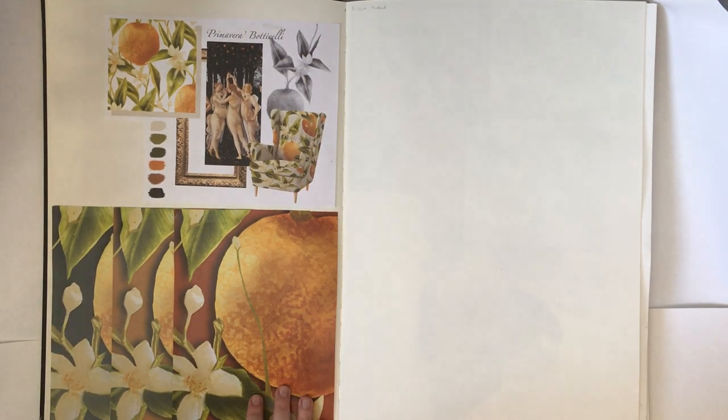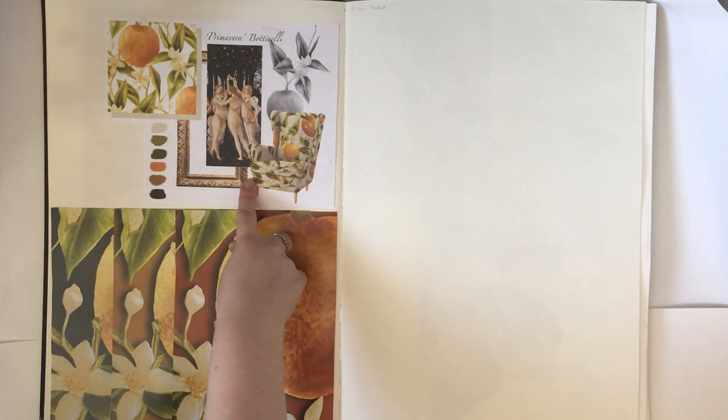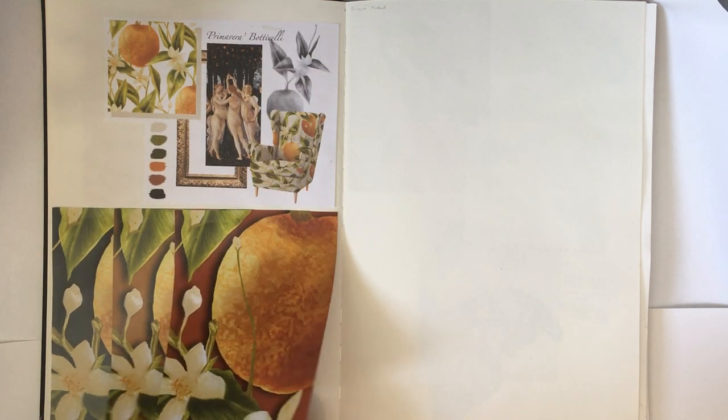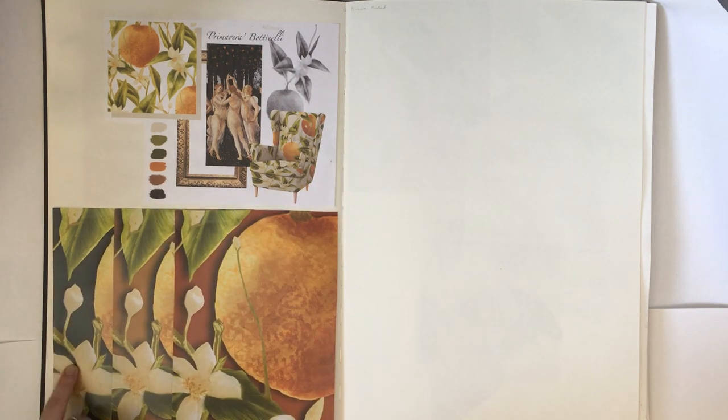Here's a little mood board I did of the Primavera design for the orange blossoms in different colourways. I tried the darker orange and the lighter, and a very dark green, but I don't like that one as much.